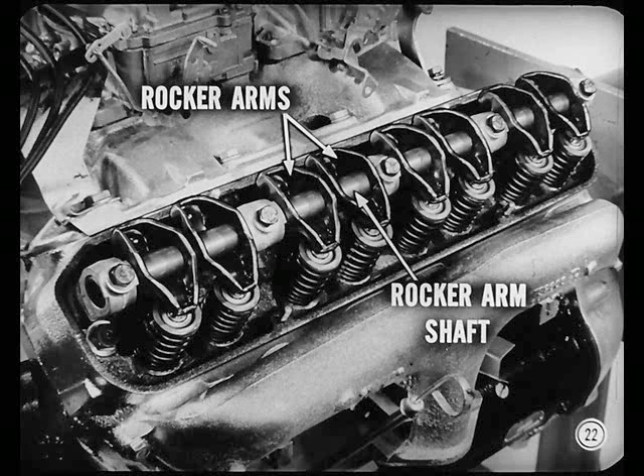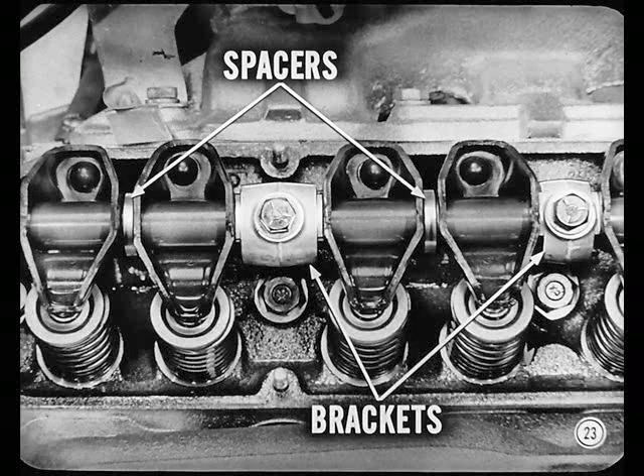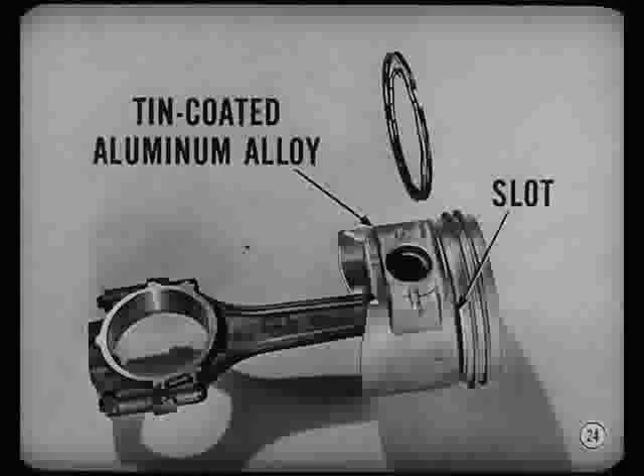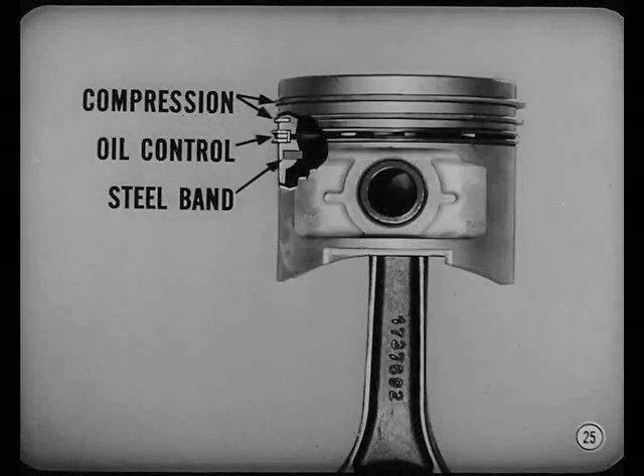Rocker arms are improved, too. They're made of rigid, lightweight steel and are mounted on single rocker arm shafts. In between each pair of arms, spacers are used to soak up side thrust that comes from pushrod angularity. Five brackets support the shaft on each cylinder head. Pistons, pins, rings, and connecting rods are all new. Pistons are made of a tin-coated aluminum alloy. You'll notice a horizontal slot in the oil ring groove, and each piston has a cast-in steel band to control expansion. Two compression rings and one oil control ring are used.